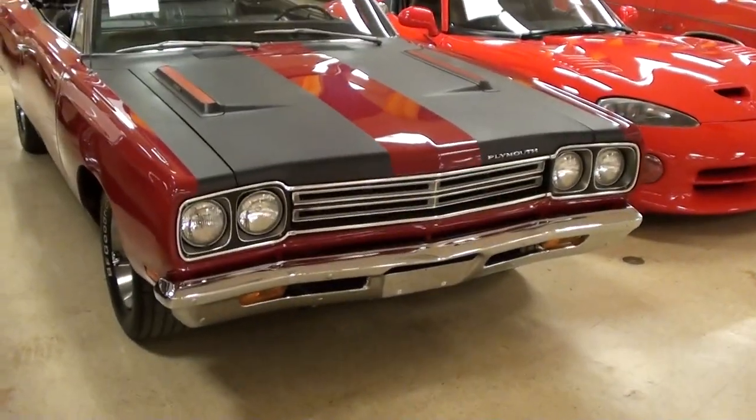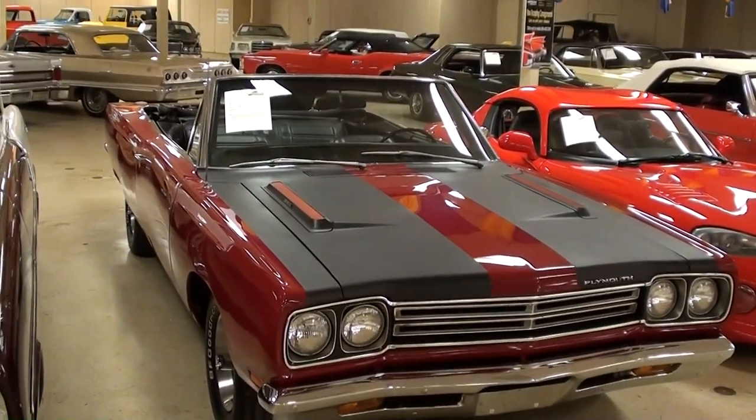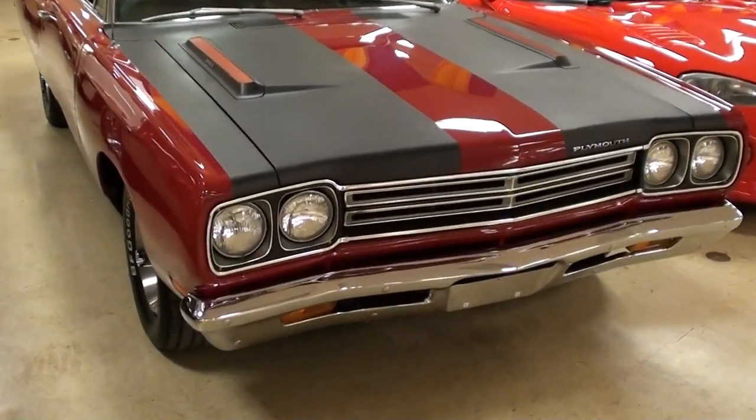Hey guys, coming to you from Gateway Classic Cars over here outside of St. Louis, Missouri. I thought you'd like to look at this 1969 Plymouth Roadrunner convertible — this is a pretty rare car. I think they only made about 2,000 of these that year, and this is definitely a nice example.